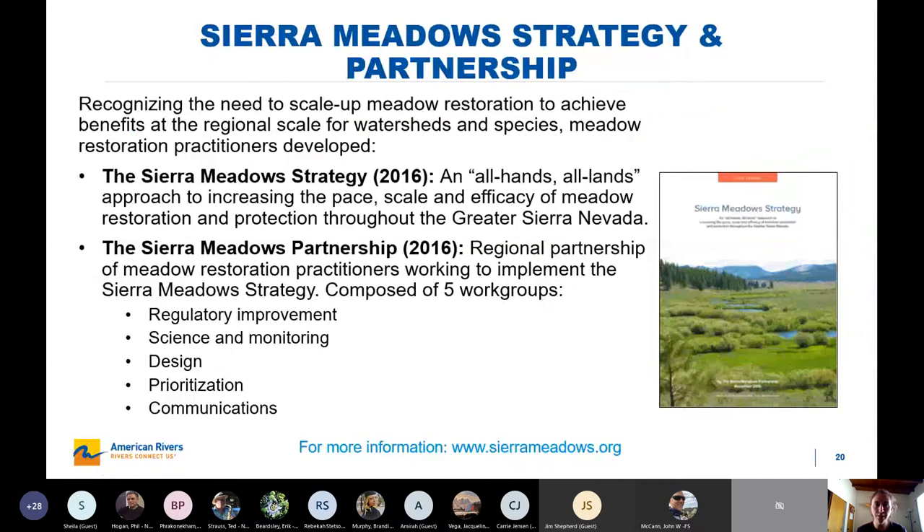At the regional scale, American Rivers is involved with coordination of multiple practitioners. We've been meeting as a group since probably 2013 or so, but formalized into the Sierra Meadows Partnership in 2016. The intention behind this group and the Sierra Meadows Strategy is to scale up restoration, knowing that so many meadows are degraded and that to have real watershed scale effects, we need to be doing more of it. The goal is to increase the pace, scale, and efficacy of meadow restoration throughout the Sierra Nevada. This piece of strategy has been important for elevating meadow restoration with the state — it's now cited in grant programs and has really helped put it on the map. If you want more information, you can visit the website listed.